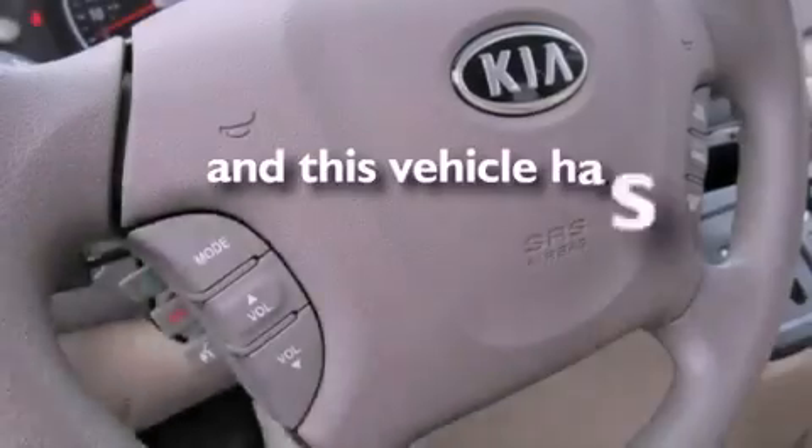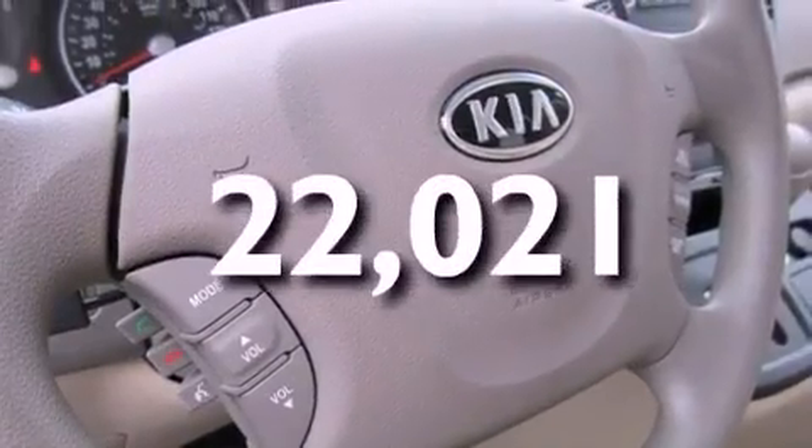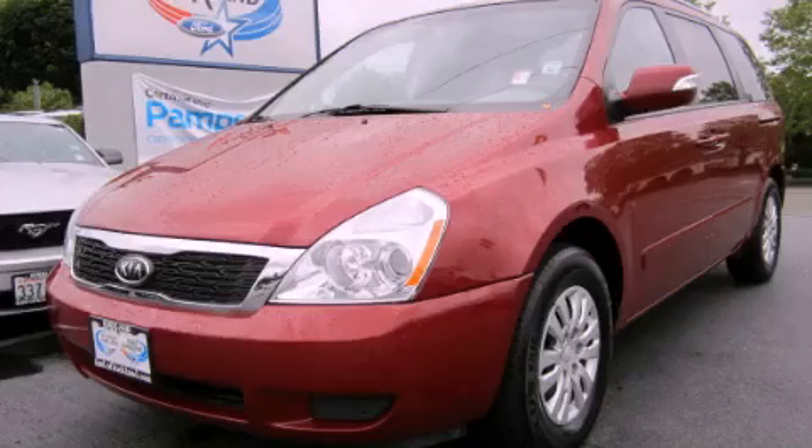This vehicle has fewer than 23,000 miles on the odometer. Stop by today and test drive this automobile for yourself.